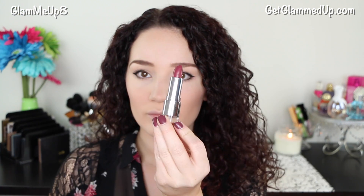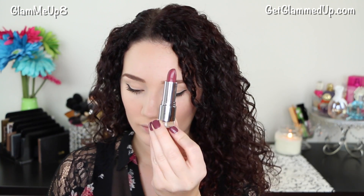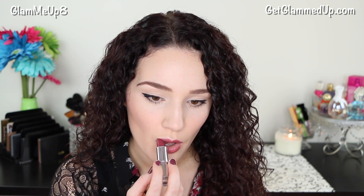For lips I'm going pretty basic and using the ELF Beautifully Bare Touch of Berry Lipstick. This is the only one I have from this line but they're really moisturizing — kind of like a lip butter texture. They go on really smoothly and they're pretty sheer, so you really can't go wrong with them because they're still very wearable. I just love this classic mauve color.